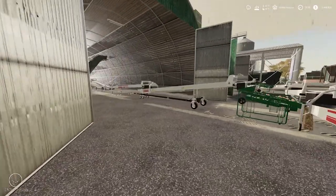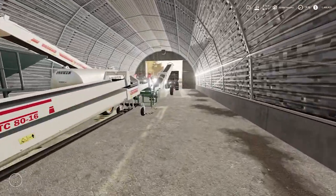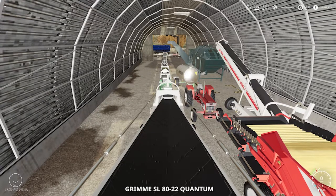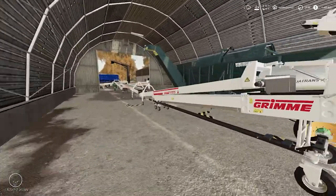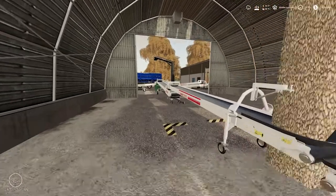I gotta go inside here and check on this one. Now we're in the middle one - gotta get this one up here. It's a complicated process but it works. I like it a lot. Hopefully that'll fill up. Sometimes these conveyors move a little bit on you, so you gotta watch them.